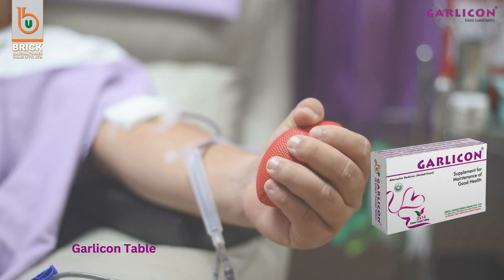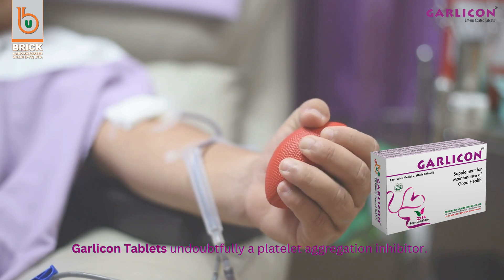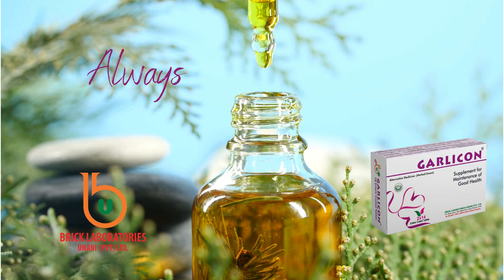Garlic On tablets — undoubtedly a platelet aggregation inhibitor. Always natural in origin.